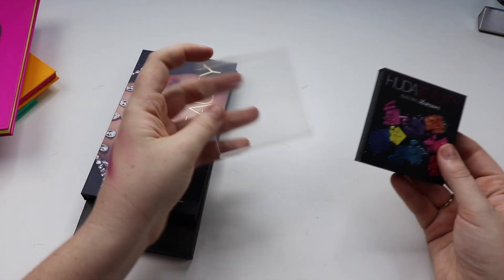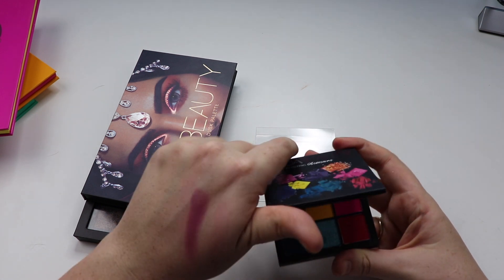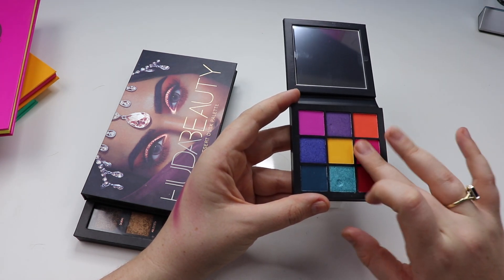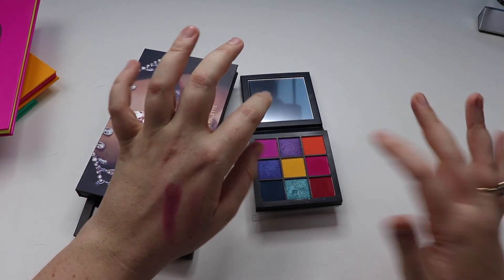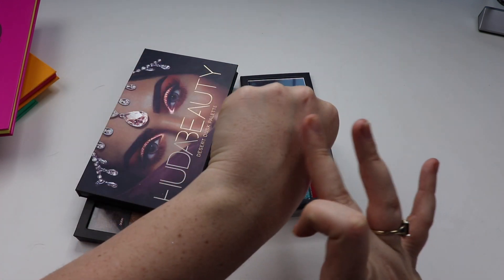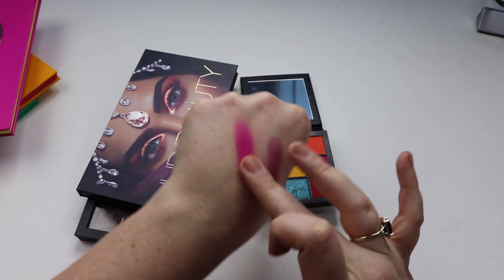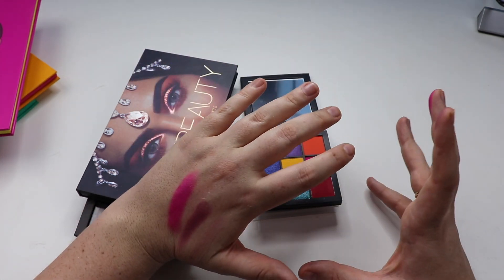Finally, I have the Electric Obsessions palette. I haven't used it yet but I picked it up for the color scheme — I've heard really good things. Just doing a swatch of this beautiful pink color, I can immediately feel the difference between the formula in this palette and the larger ones. It swatches a lot differently — a lot more powdery. But give me powdery and pigmentation any day.